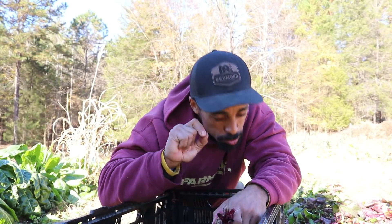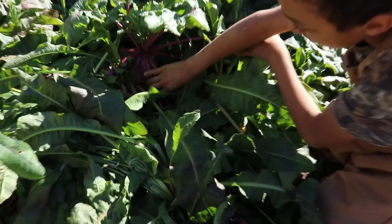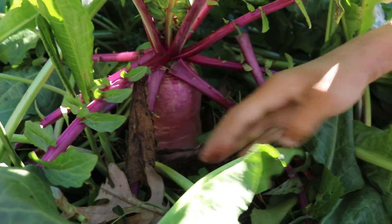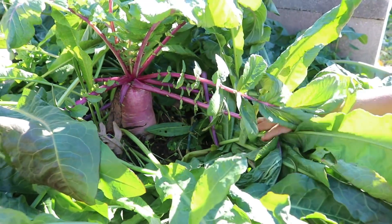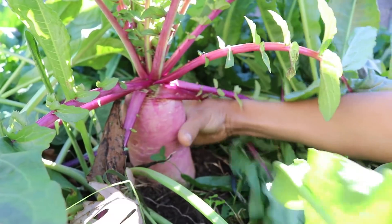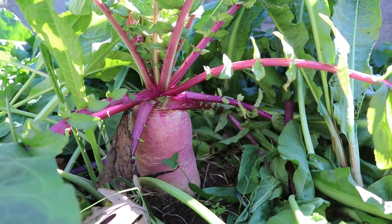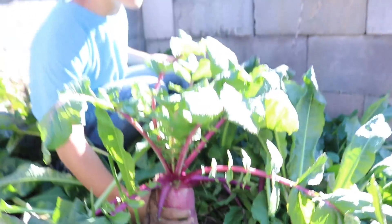Speaking of accessing the nutrients to grow, Josiah has this radish that he's been growing in a compost pile and it's huge. This is probably the biggest radish you've ever seen. Look how big that thing is — it's huge. I can't even fit my whole hand around it. I can't either.